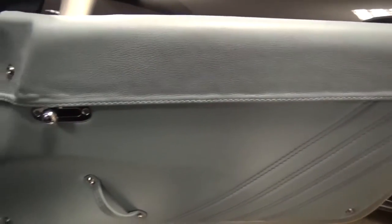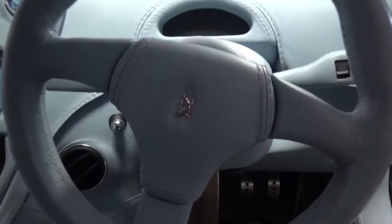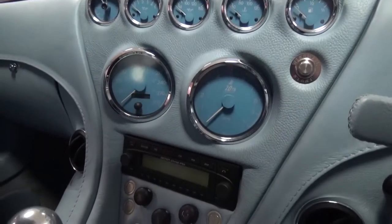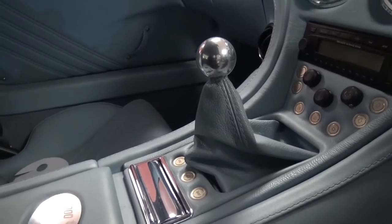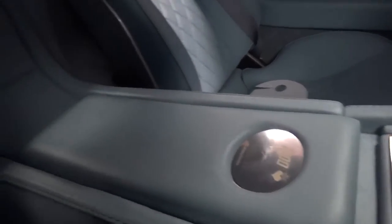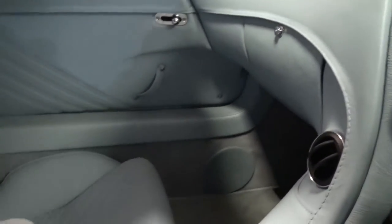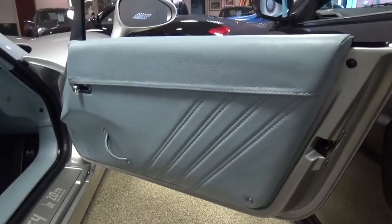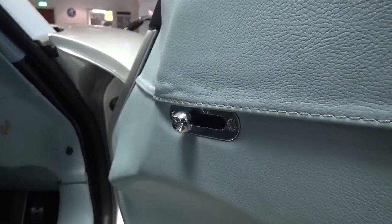I will now take you on a short POV tour of the interior before going into more detail. The doors are quite basic in their design and the top portion is fastened with velcro. Further along, the chrome mechanism is used to release the doors with a small leather handle below.